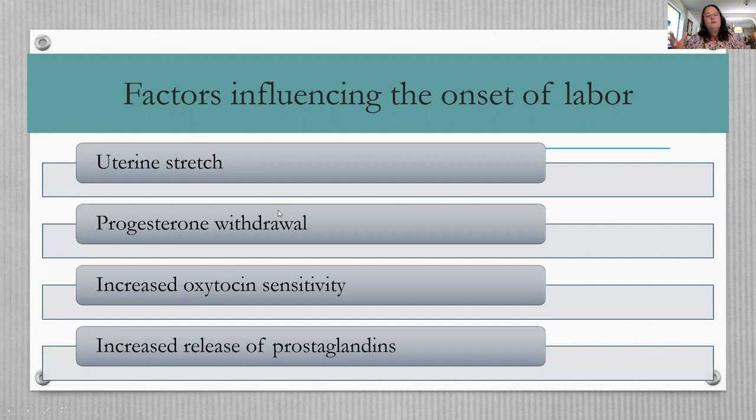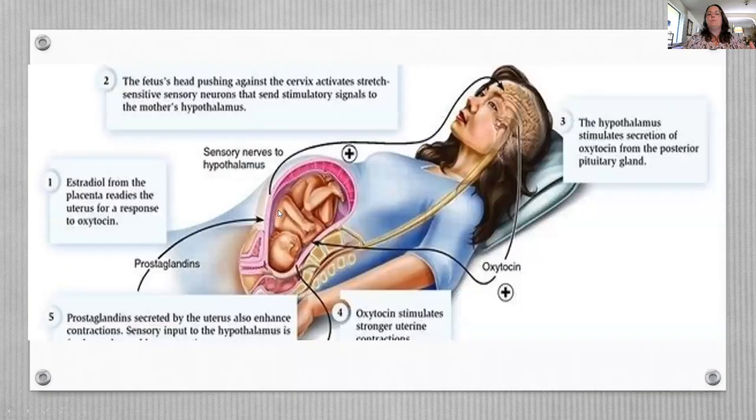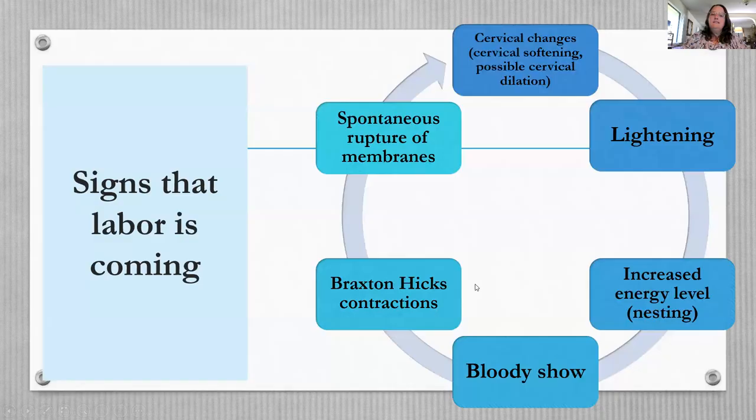Why does labor begin? It's a combination of things happening within the body: uterine stretch — usually based on the size of the uterus, which may explain why a uterus carrying more than one baby might go into labor early — progesterone withdrawal, increased oxytocin (the natural hormone that causes uterine contractions), increased sensitivity to oxytocin, and a release of prostaglandins as the baby presses down on the cervix, causing it to thin, efface, and dilate.